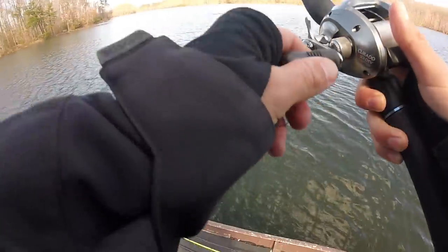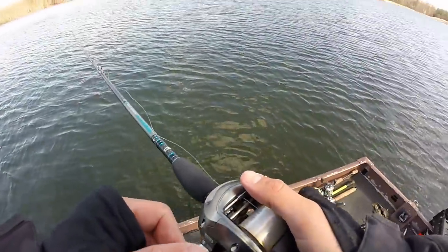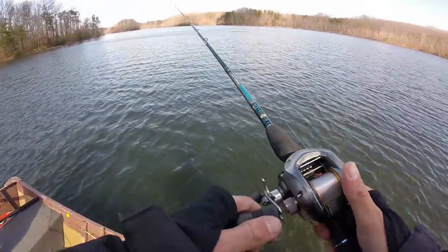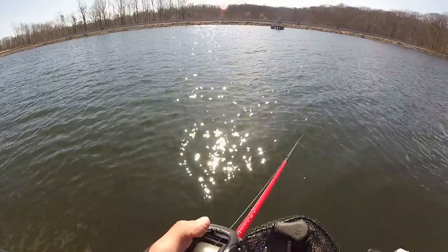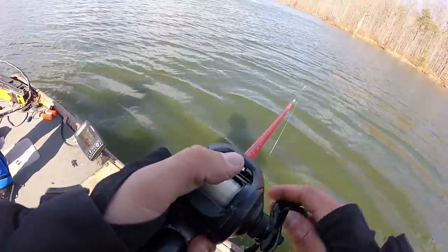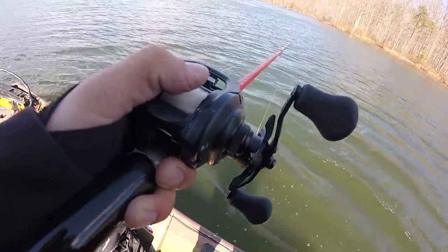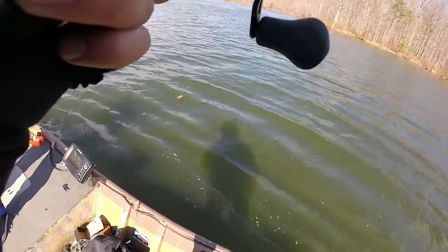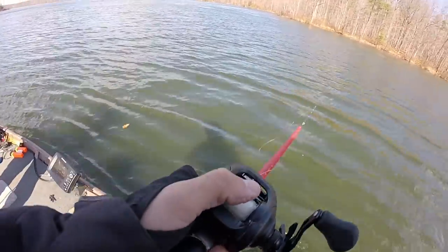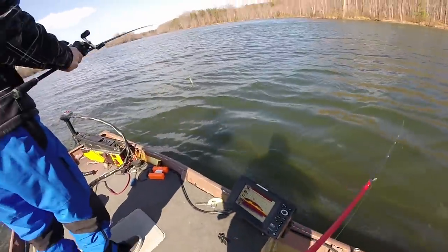I'm throwing the gigantic eel on the Dobbins 806 that Ty let me use. Casts like a dream — it's going to be a little weird reeling left-handed but whatever. Wow, this thing launches — it's awesome.